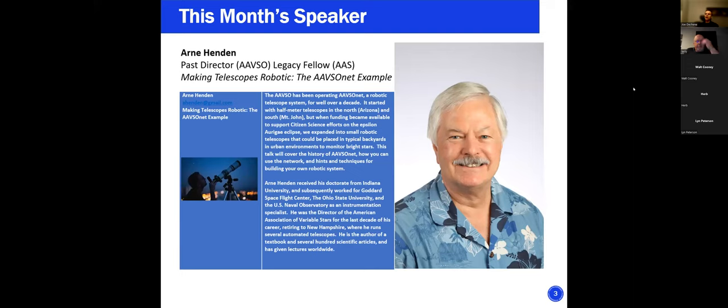Tonight's speaker is Arne Hendon, past director of the AAVSO and legacy fellow of AAS. I'm really curious about this one — making telescopes robotic — and he gives a good example of it. You can see the description of the talk on the slide, in addition to his quite lengthy and well-qualified credentials to speak on this topic. Without further ado, I'm going to hand it over to Arne.